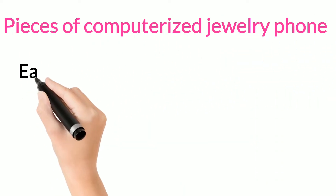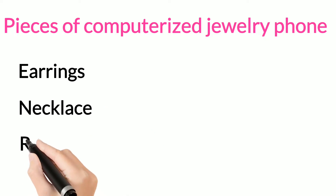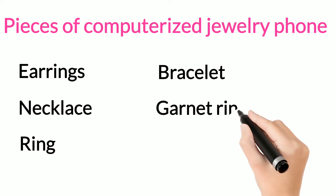Now we will see the pieces of computerized jewelry phone: earrings, necklace, ring, bracelet, garnet ring, and java ring.